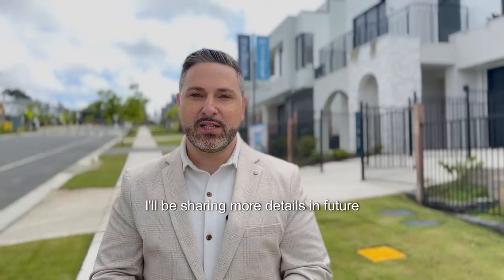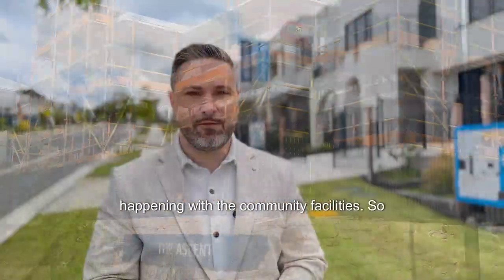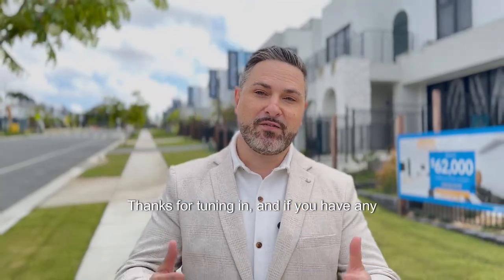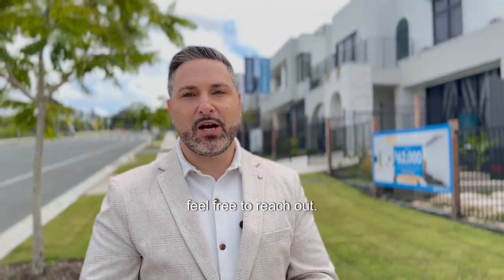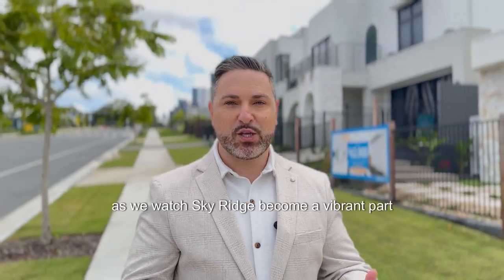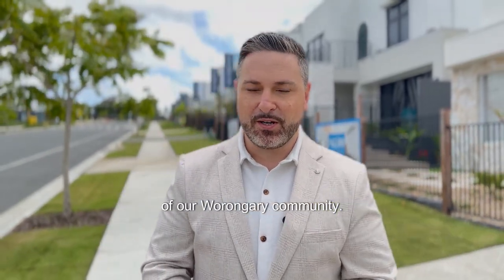I'll be sharing more details in future videos, like updates on construction phases, upcoming land releases and what's happening with the community facilities. So stay tuned for that. Thanks for tuning in and if you have any questions about Sky Ridge or want more information about the upcoming stages, feel free to reach out. I look forward to taking this journey with you over the next year as we watch Sky Ridge become a vibrant part of our Wurrungaree community. Bye for now.